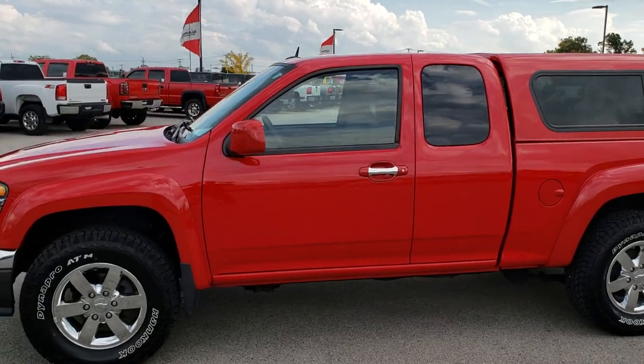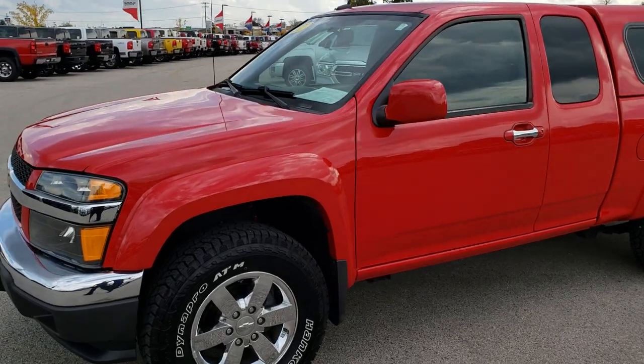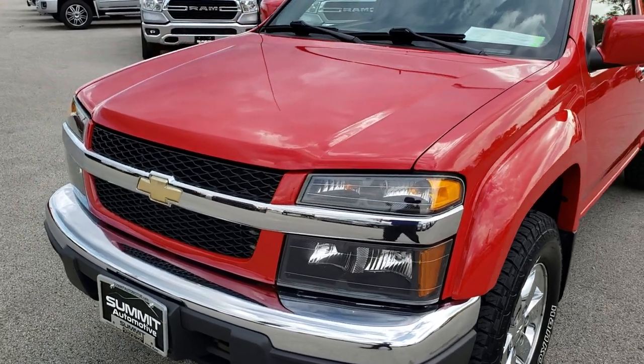This is stock number 9T468. We are here at Summit Automotive in Fond du Lac, Wisconsin, your new and used light duty truck headquarters. Remember, we are the guys with the trucks on 41.